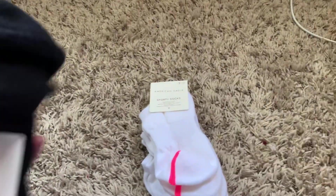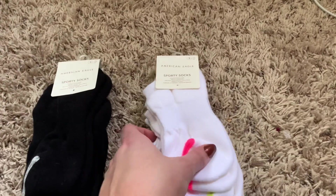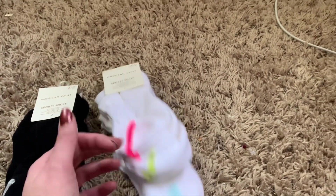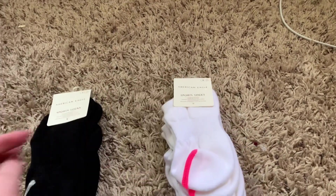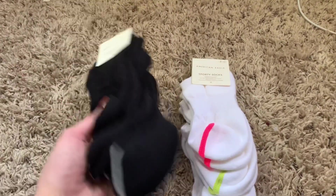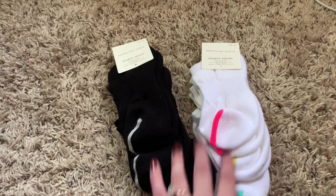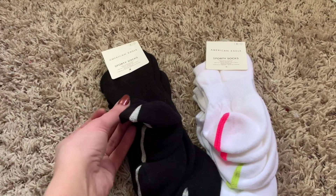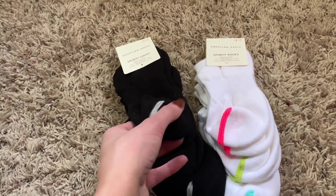I also got two pairs of socks. If you watched my last American Eagle haul, I got these exact same pairs before. I always need socks because my dryer apparently eats them — I have basically no socks left. So I went ahead and picked up a couple more. These are so comfy and they're thicker than normal sporty socks, which I really like.